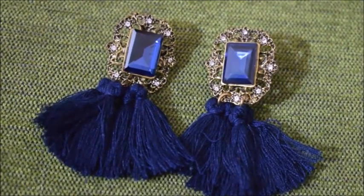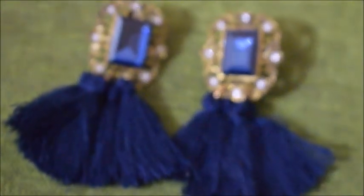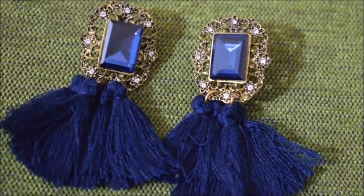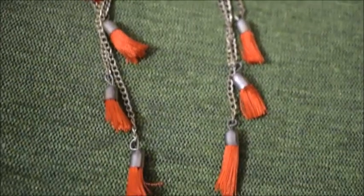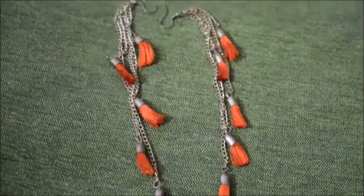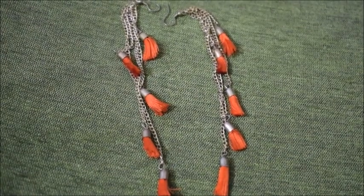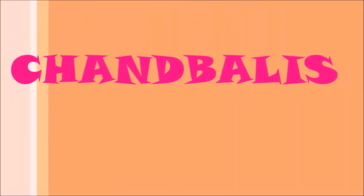The next tassel earring is this navy blue or royal blue colored one — it's more of a party wear thing. Then I also have these casual kind of tassel earrings that are really long but very pretty. They give a really nice boho look.